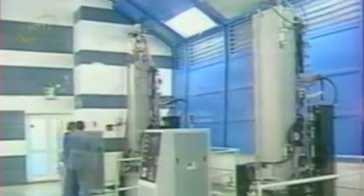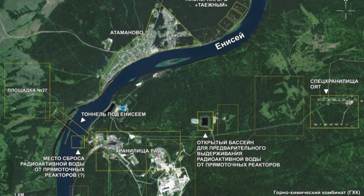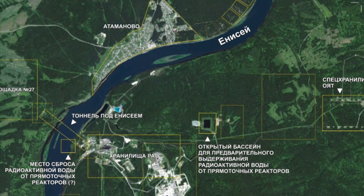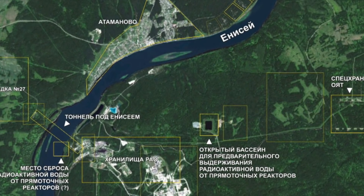The third and last reactor was halted only in the spring of 2010. At 8 a.m. on April 15, representatives of the city government and the mining and chemical combine pressed the stop button on the control panel. And only today, seven years after the reactor was shut down, have the facts of the operation of the nuclear complex become known.